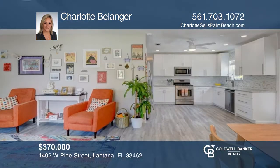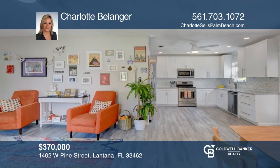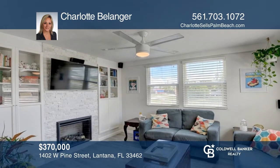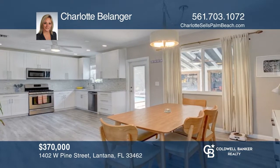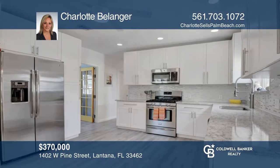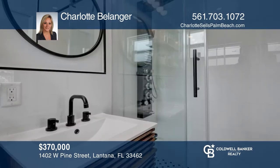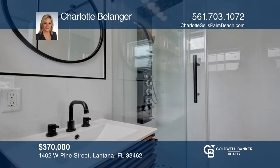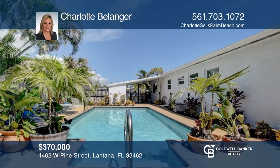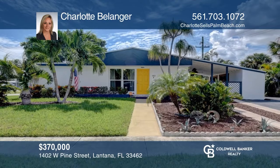This updated four-bedroom, two-bath home is minutes from the beach and restaurants. This home is light and bright with newer hurricane windows and doors. This open floor plan has a newly renovated kitchen with quartz countertops, newer appliances, and a gas stove. Both bathrooms have been updated. Enjoy sitting in the den with the electric fireplace on cold nights. Step out to your own private fenced-in saltwater pool oasis, perfect for barbecues and pets. Come see it today with Charlotte Bellinger.